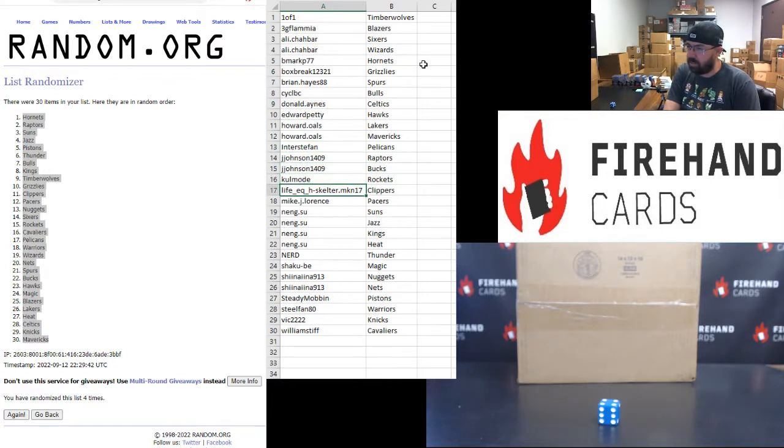Cole Mode, Rockets. Life EQ Clippers. Mike J. Lawrence, Pacers. Nang Su, Suns, Jazz. Kings, Heat. Nerd, Thunder. Shakobi, Magic. Shenana, Nuggets, Nets. Steady Mob and Pistons. Steel Fan, Warriors. Vic Nix. And William Stiff, Cavaliers.